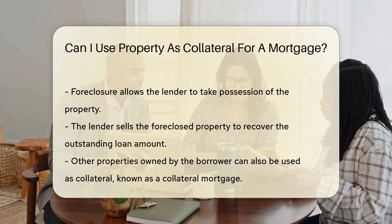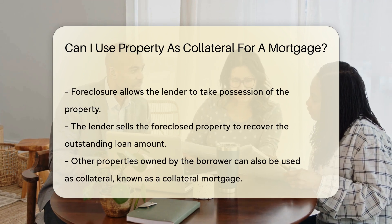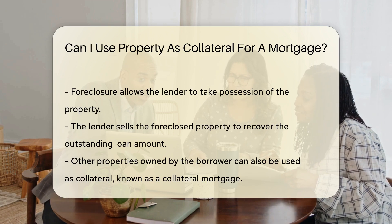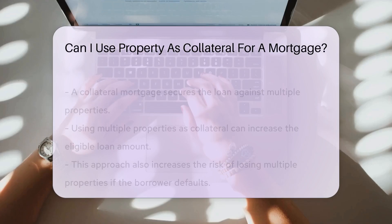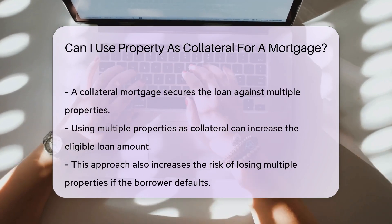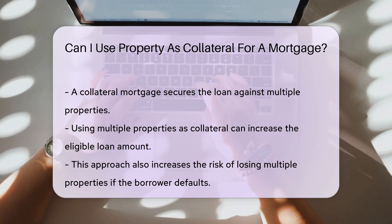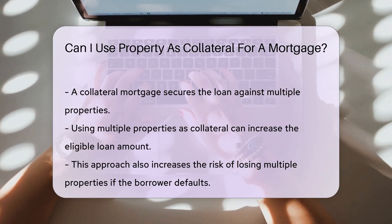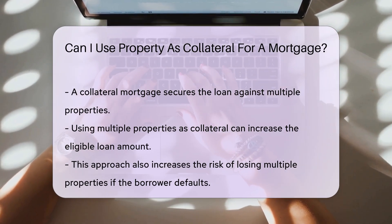However, it is also possible to use other properties you own as collateral for a mortgage. This is known as a collateral mortgage. A collateral mortgage allows the lender to secure the loan against multiple properties. This can be beneficial if you have significant equity in another property. Using multiple properties as collateral can increase the loan amount you are eligible for.